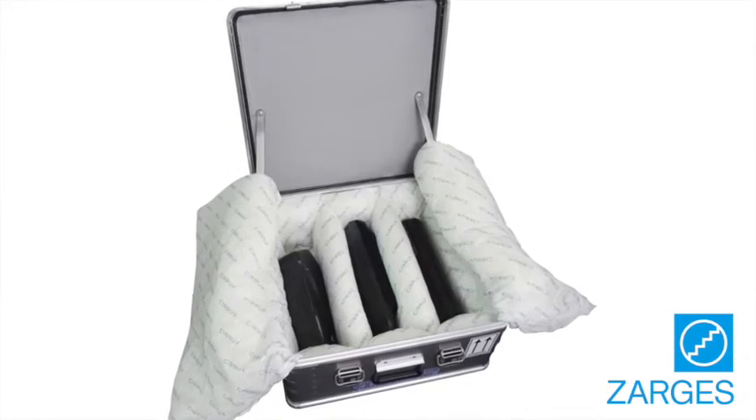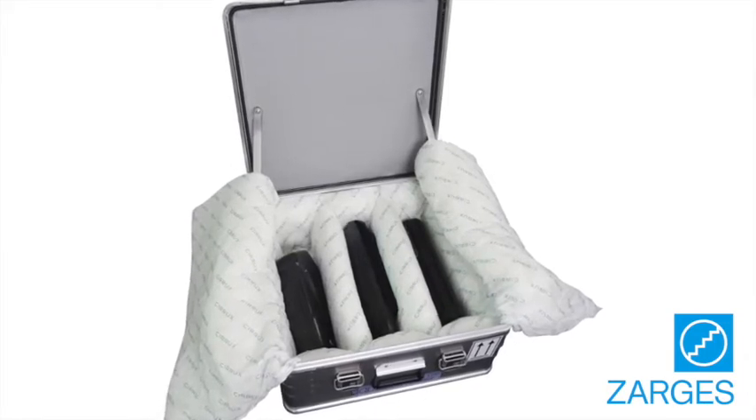What does that look like? Here's a lithium-ion battery catching fire without being stored in a case.